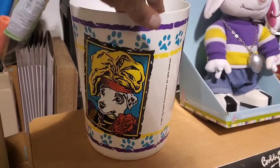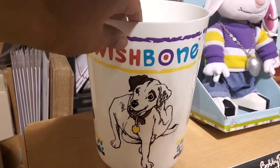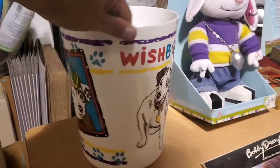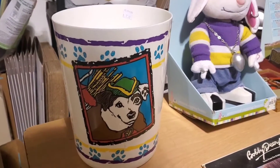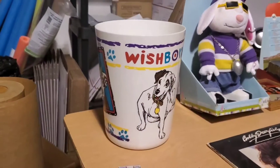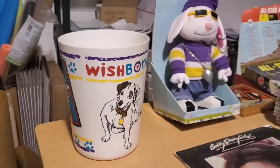I got this Wishbone — you all remember Wishbone? It was on PBS. You would take on different characters of literature and they would tell the story. So, Robin Hood. It's a trash can. I paid $2 for it. I think that's a $40 trash can. We'll see.